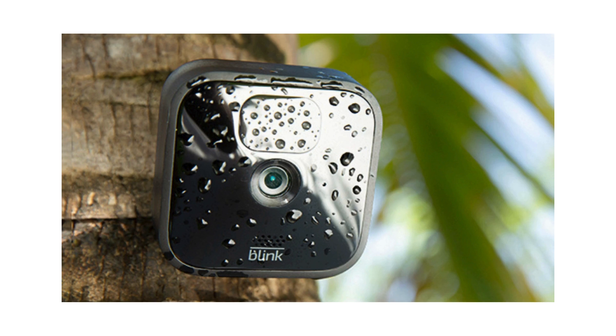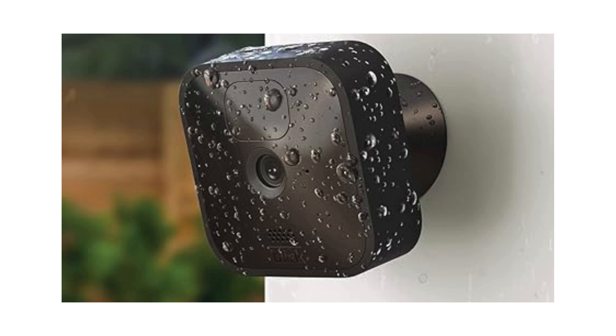Weather-Resistant Design. Designed to brave the elements, the Blink Outdoor is your steadfast guardian against any weather conditions, ensuring year-round protection for your home.